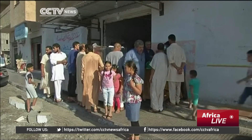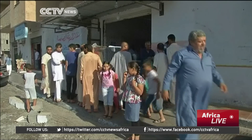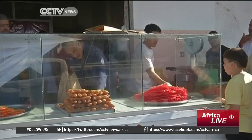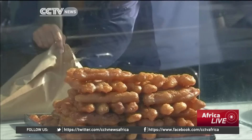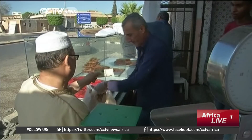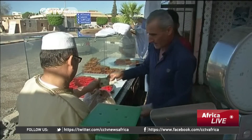One kilo of zalabiya goes for around four and a half dollars. This is much cheaper compared to baklava, an alternative dessert which goes for around 22 dollars a kilo. However, to Libyans, it's not the cheaper price that matters, but rather the fact that it holds part of their heritage and their cultural tradition.